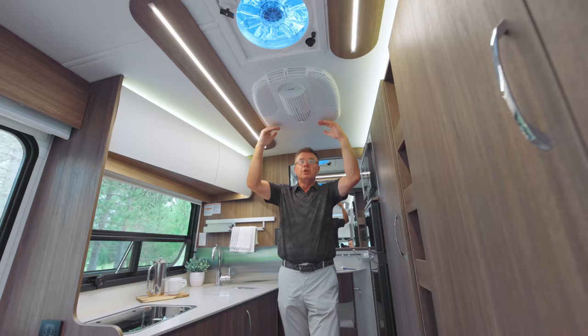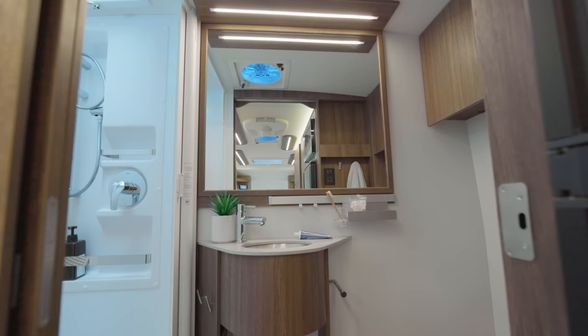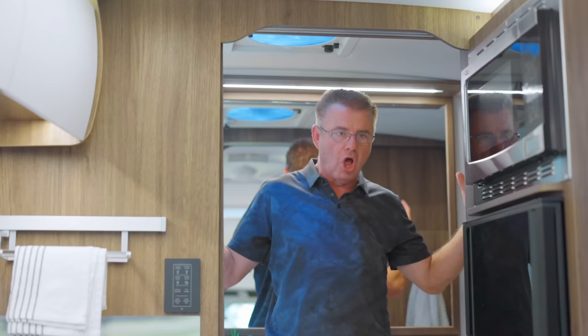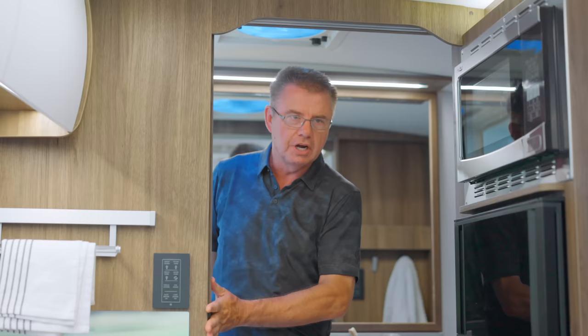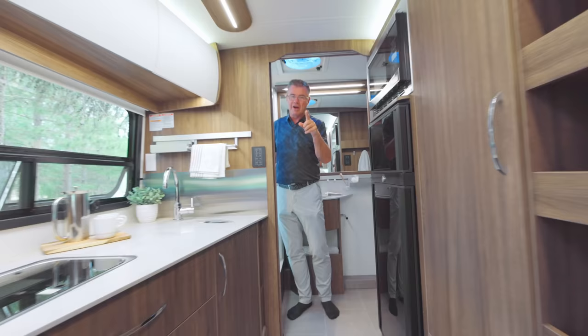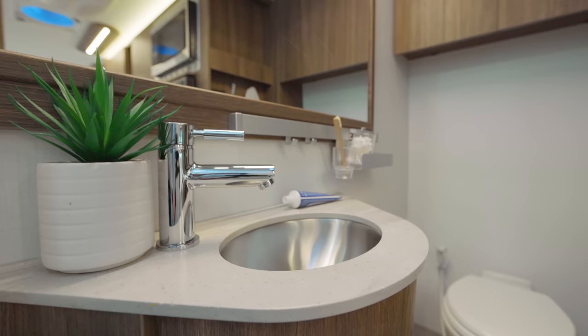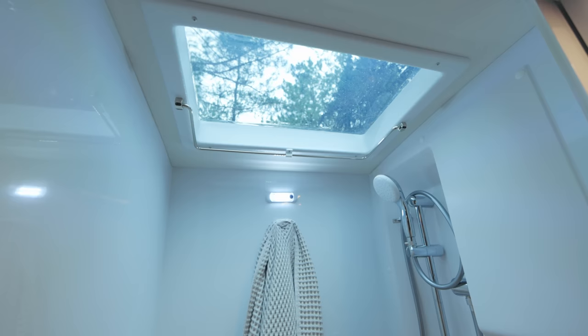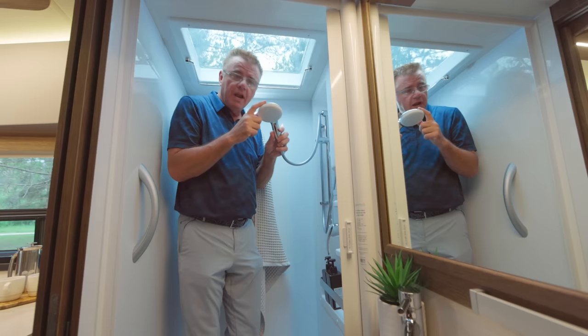Up above is a 15,000 BTU air conditioner with a built-in heat pump — keeps the motorhome cool in summer and can heat it on 120-volt shore power in cool mornings so you don't waste propane. One of the great features of the Wonder FTB is a large residential bathroom with a beautiful pocket door for privacy. Come on in — look at the size of this shower. It's the largest shower on any Wonder motorhome, with a beautiful skylight and a place to hang clothes and towels to drip dry.